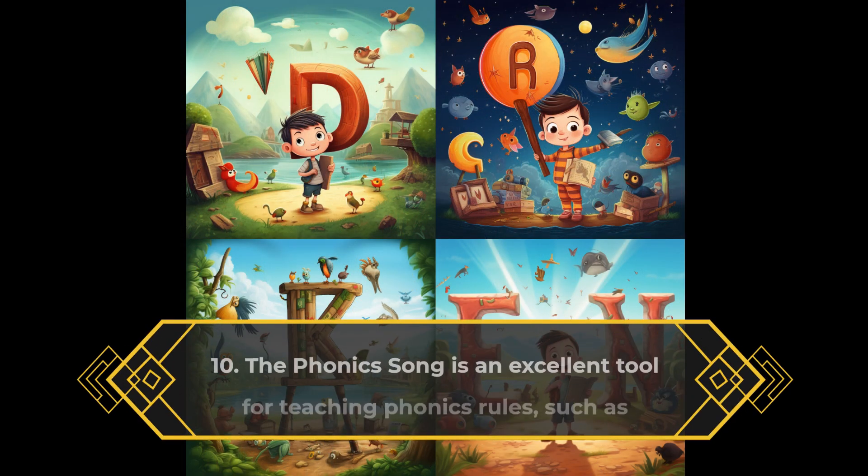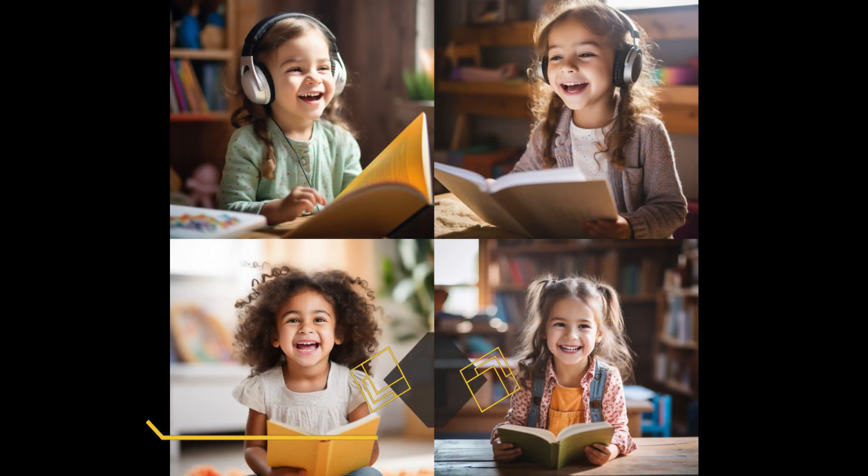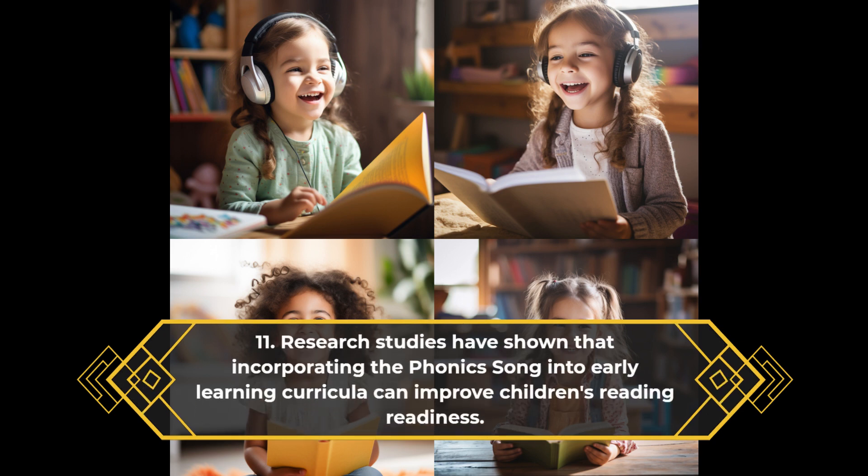The phonics song is an excellent tool for teaching phonics rules, such as consonant-vowel-consonant (CVC) words. Research studies have shown that incorporating the phonics song into early learning curricula can improve children's reading readiness.